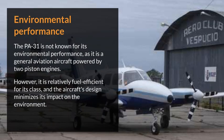Environmental performance. The PA-31 is not known for its environmental performance, as it is a general aviation aircraft powered by two piston engines. However, it is relatively fuel efficient for its class, and the aircraft's design minimizes its impact on the environment.